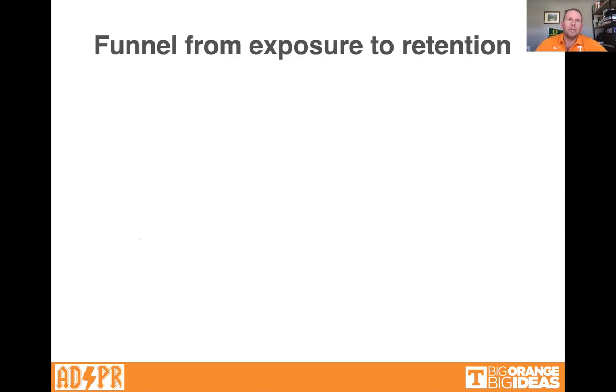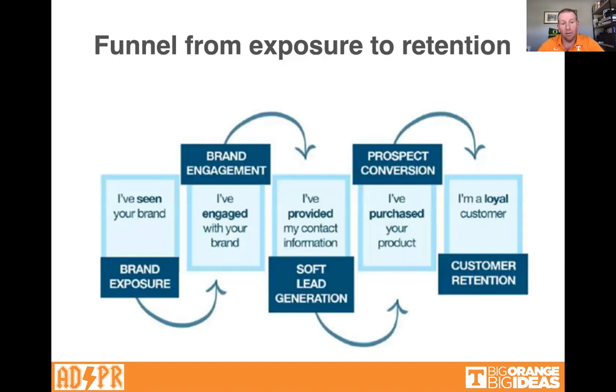If we think about brands on social media, it starts with a broad funnel from exposure, and ultimately you want to retain customers, but there are fewer and fewer customers at each step. Going from left to right: you've seen a brand, been exposed to it; then maybe you engage with it; then if you click, they get your data or you provide contact info; then maybe you purchase; and if you like it, you keep purchasing. For example, an ad for UTK might get a million eyeballs, maybe 500,000 click on it, and maybe a couple hundred provide contact information. It's a funnel that gets narrower as you go down the path.